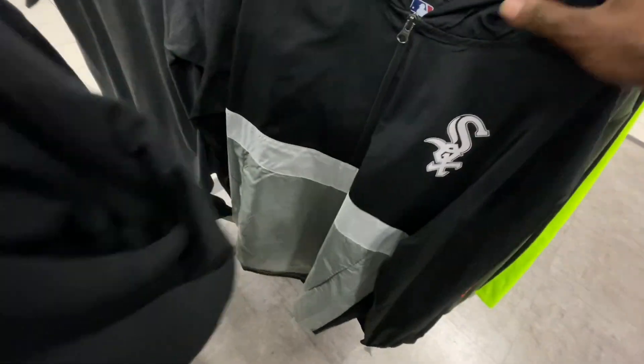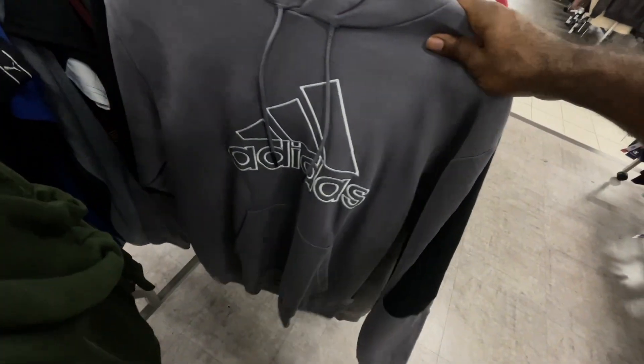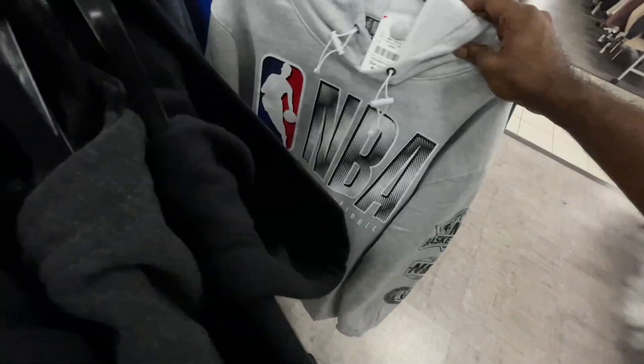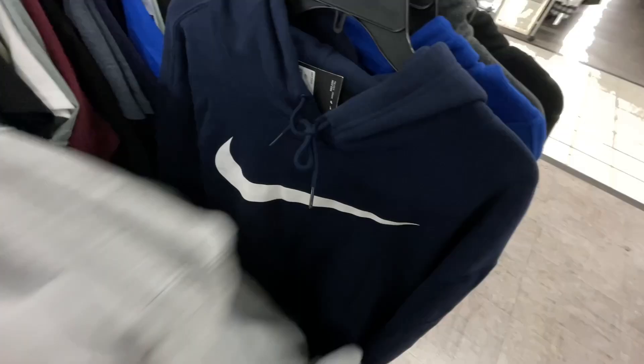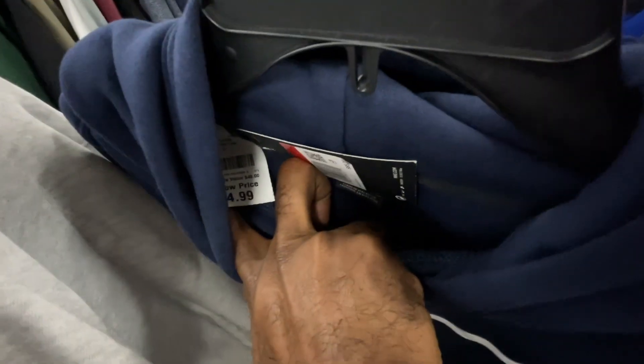There are some Adidas hoodies in here - $90 original pricing, down to $20. They also have Bulls stuff, Pumas, Adidas shirts and hoodies, NBA Champion Chicago Bulls items sitting around for $17. Here's a Nike hoodie retailing for $65, in here for $25. There's another Puma hoodie with ombre sleeves, mostly black.